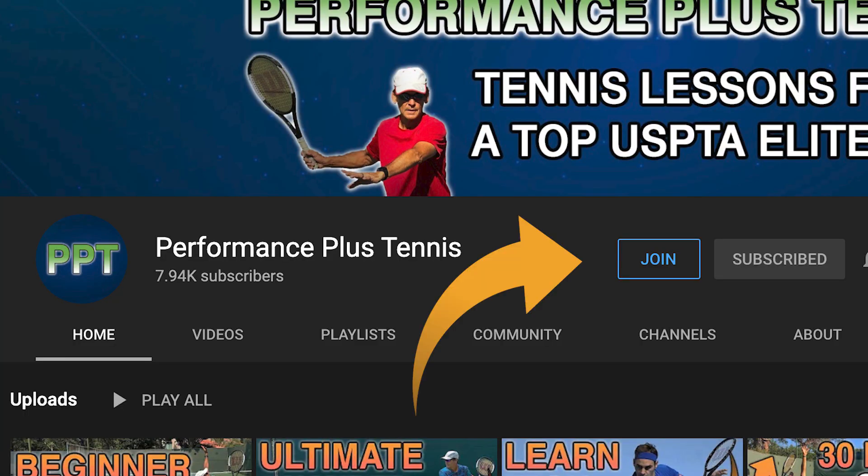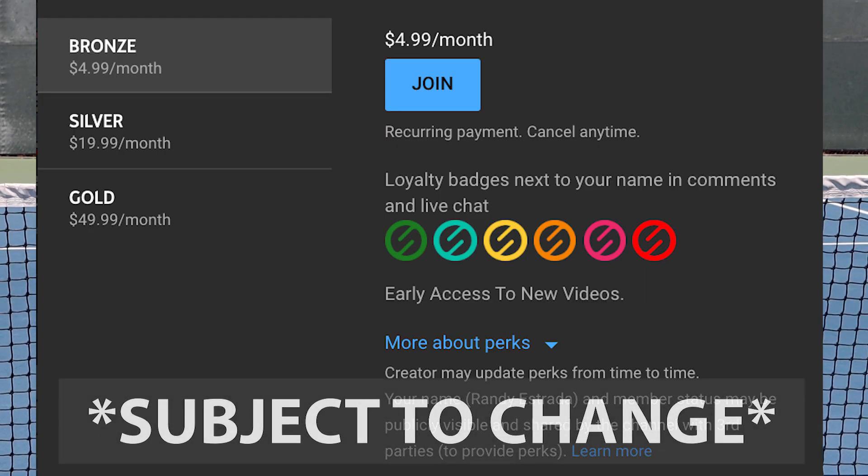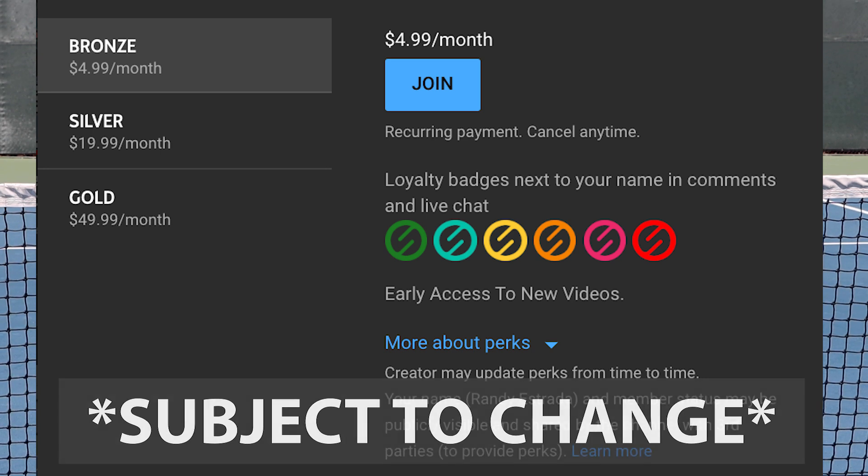You can learn more about the membership by clicking the join button that's right next to the subscribe button up above. Inside, you'll have a chance to look at the different levels that we offer and the different benefits of each level. So take a good look at that.